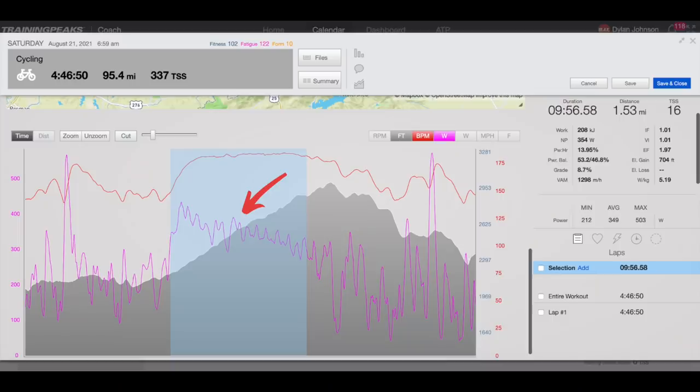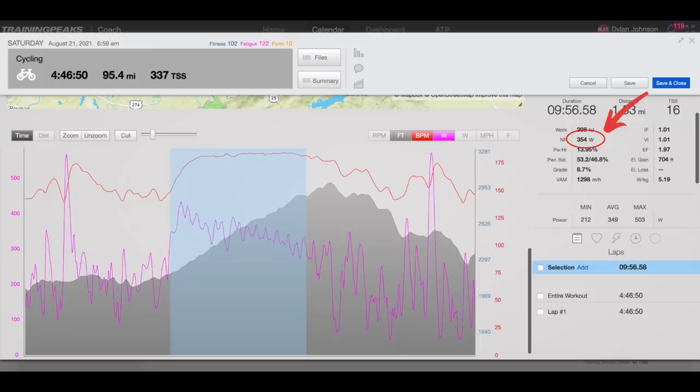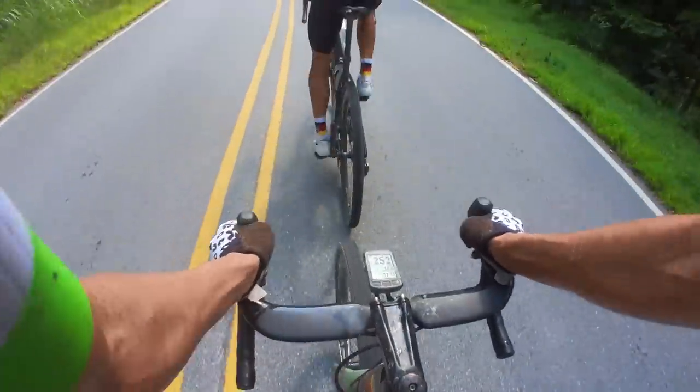An important thing to keep in mind on climbs like this where there's very little drafting benefit is that the fastest way to the top is to keep a consistent pace, not surge hard at the bottom and then fade throughout the rest of the climb. Easier said than done, I know. With this in mind, I decided to hold a power that I thought would be sustainable for this climb, which I guessed would be in the high 300-watt range. This was an overestimation on my part because we can see from the file that my power was decreasing throughout the length of the climb. Still, I managed a solid 350-watt effort for about 10 minutes before the climb flattened out, and this all came at nearly four and a half hours and 90 miles into the race.